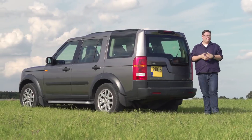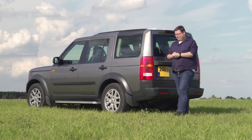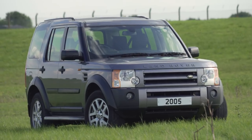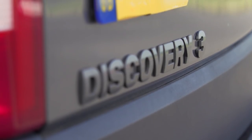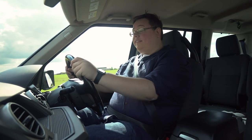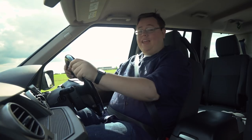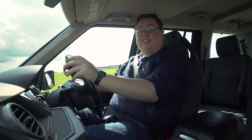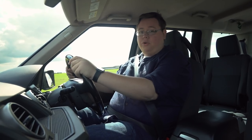2005 marked only the second time that an SUV drove away with our overall Car of the Year award, but then this Land Rover Discovery is no ordinary car. On the one hand, it was an executive cruiser — quiet, comfortable and loaded with kit. On the other, it was a practical family MPV with space for the kids, all their toys and the kitchen sink. And on the third, it was a supremely capable off-roader.